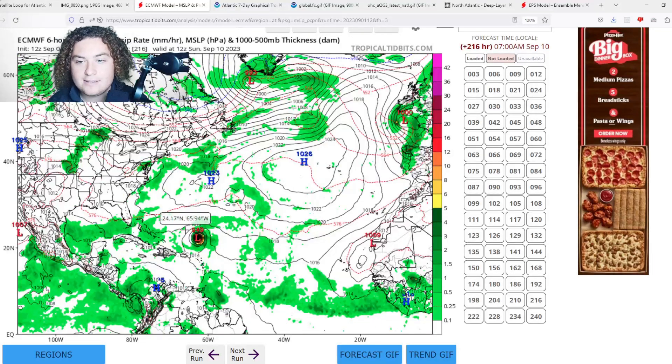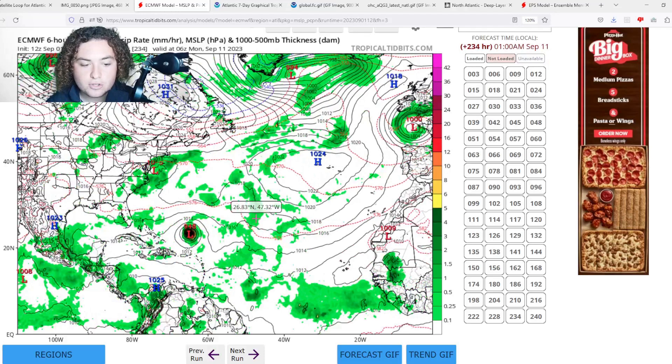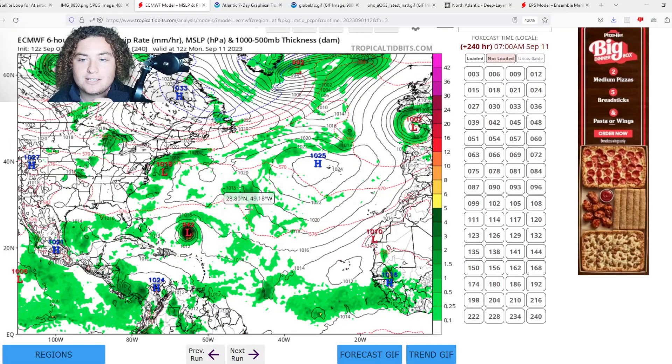We start seeing some fluctuation, but by 216 hours out we're down to a 949 millibar system — rapid intensification kicks in from 973 down to 939 millibars. The pressure then fluctuates, eventually settling around 942 millibars on Tropical Tidbits. I'm taking this very seriously because the conditions are so favorable for development.